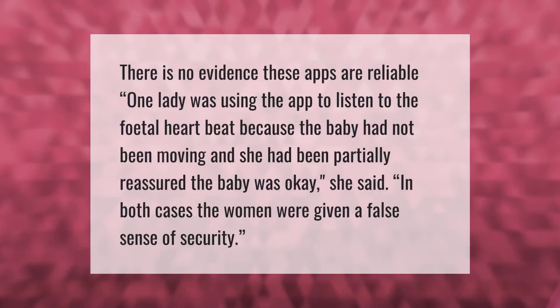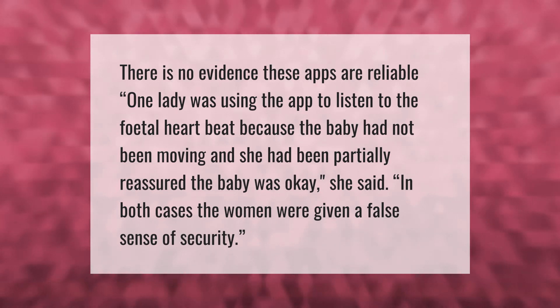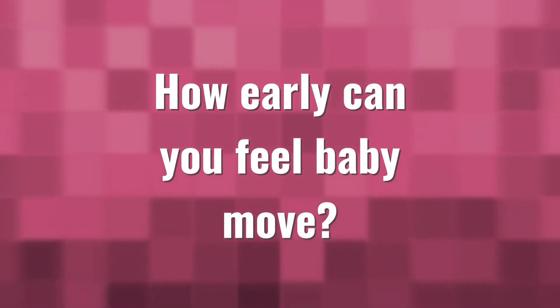There is no evidence these apps are reliable. One lady was using the app to listen to the fetal heartbeat because the baby had not been moving, and she had been partially reassured the baby was okay. In both cases, the women were given a false sense of security.